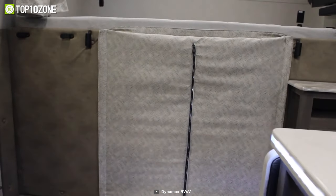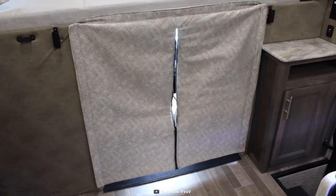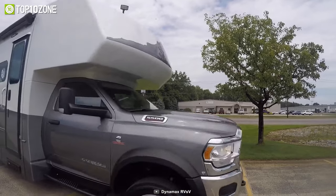Behind the wheel of the Dynamax Isata 5, you will enjoy an extremely comfortable truck cab and you will find yourself making up reasons for just one more trip.